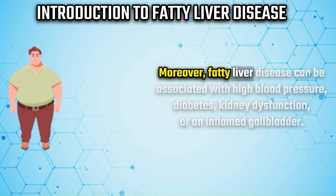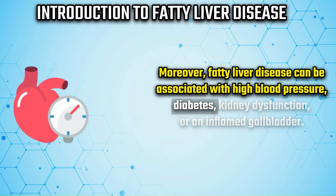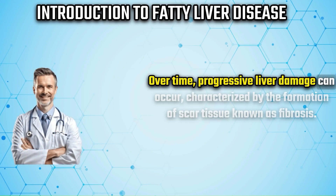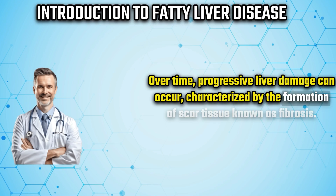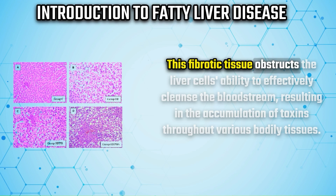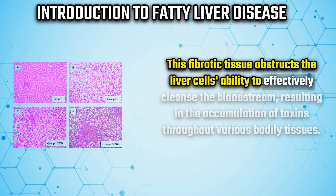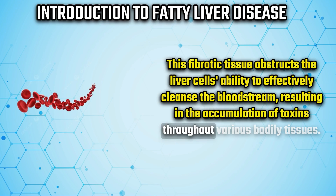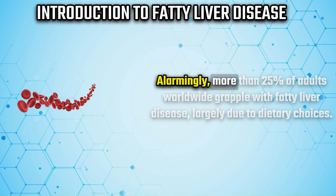Moreover, fatty liver disease can be associated with high blood pressure, diabetes, kidney dysfunction, or an inflamed gallbladder. Over time, progressive liver damage can occur, characterized by the formation of scar tissue known as fibrosis. This fibrotic tissue obstructs the liver cells' ability to effectively cleanse the bloodstream, resulting in the accumulation of toxins throughout various bodily tissues.